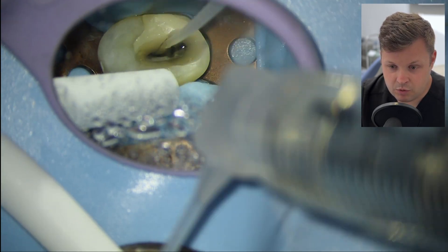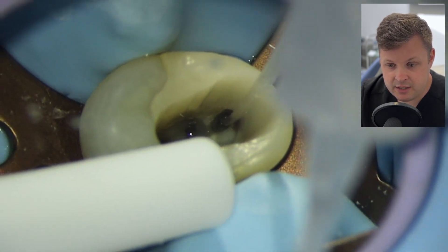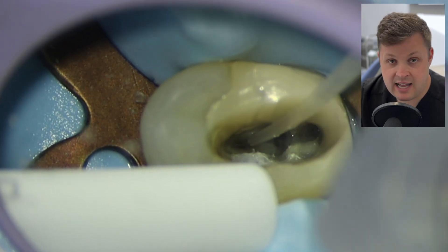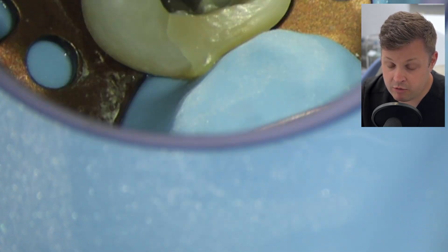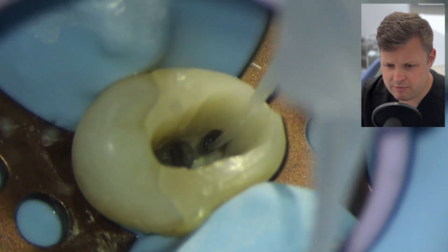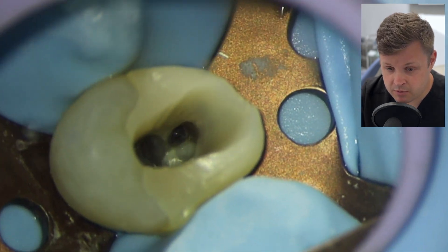We're all ready to go. You can see where I've removed a little bit more dentine than I would like in the middle. I think the reason that occurred is because I used my high-energy ultrasonic. These high-energy ultrasonics are really good for finding canals and dropping into canals, but they're also really good at removing dentine. You've got to be really careful not to unnecessarily remove dentine that doesn't need to be removed.